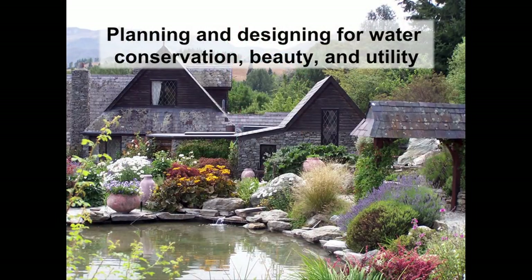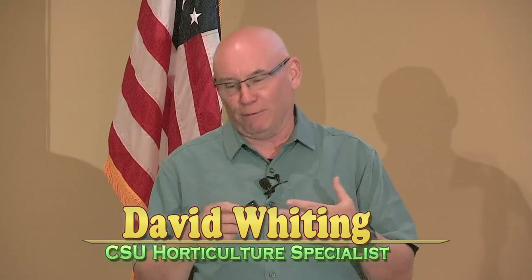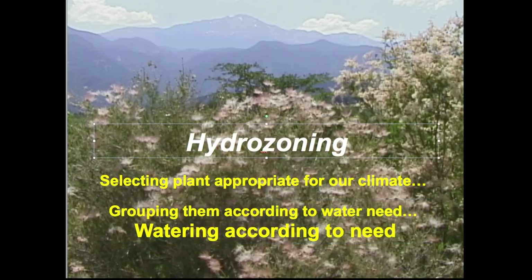This phenomenal garden in Queenstown, New Zealand — a very dry area — is an absolutely amazing oasis painted by a world-class artist. Landscape design, if you're going to save water, doesn't happen by accident. It takes planning. It's not just about plant selection — it's about grouping plants based on water needs. One part has plants requiring routine irrigation, another requires less, and we water different sections based on those needs. This is called hydrozoning.